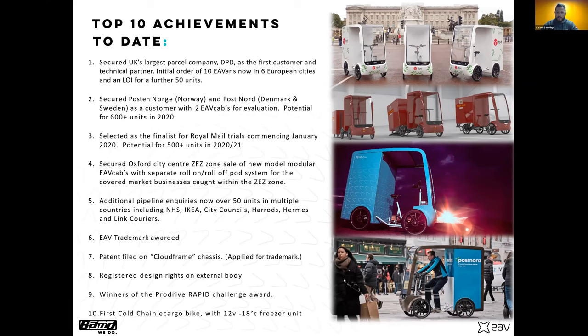Very early on we partnered with DPD as a technical partner — someone to hold our hands and tell us what they wanted. If I'd designed this myself it certainly wouldn't look anything like it does now. Coming back to what Mick was saying: we really did listen to the customer, because at the end of the day they're the ones who'll put their hands in their pockets and pay for these things. We also branched out to Scandinavian countries, as they're set up and ready to operate these vehicles today.